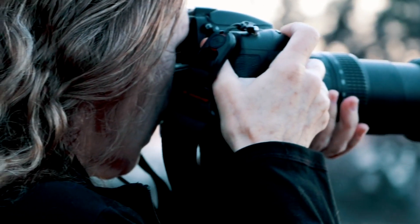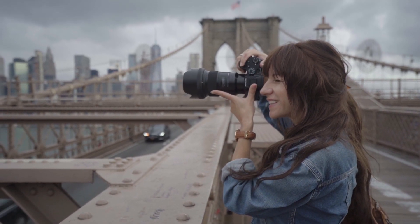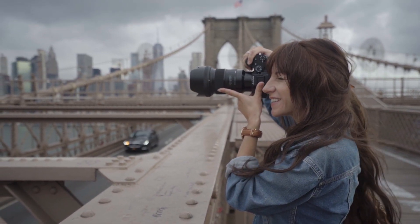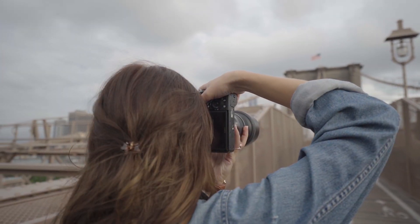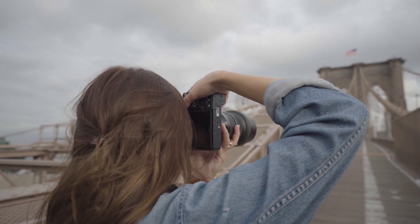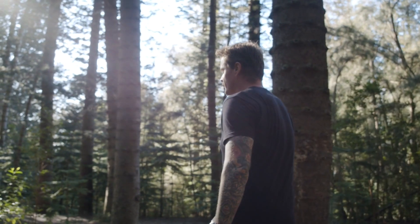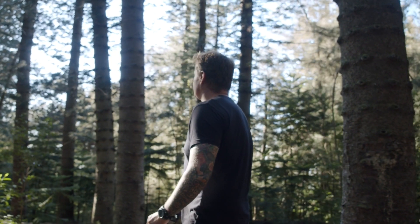If you are a sports or wildlife photographer you will need more than 200mm, but about 80 to 90 percent of photographers will be very grateful to have these three lenses covering the 14 to 200mm range.